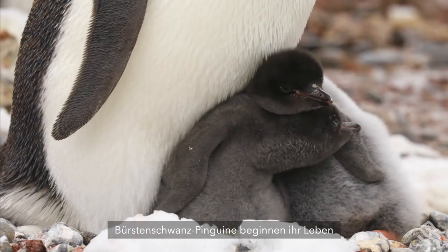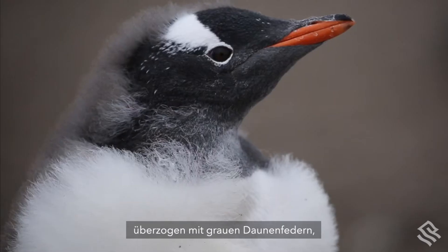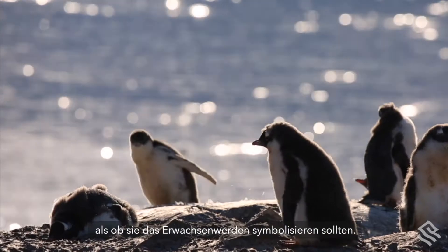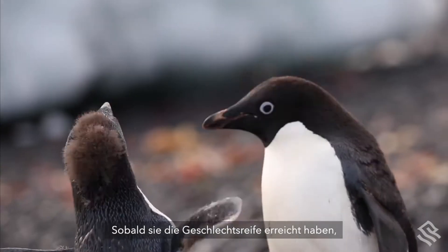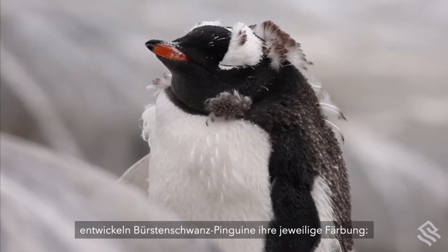Brush-tailed penguins begin life as fluffy caricatures of their fully grown forms, layered with grey down feathers that molt after a year or so, as if to symbolise the coming of age. Once they reach maturity, the brush-tailed penguins develop their respective colourations.